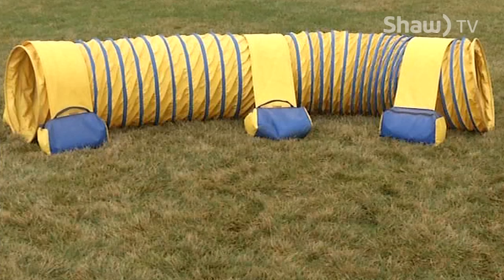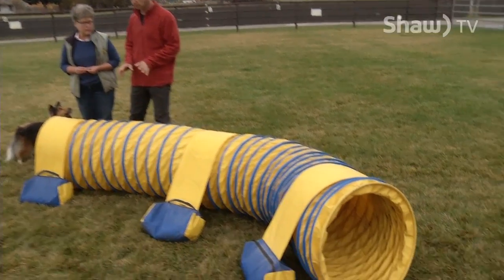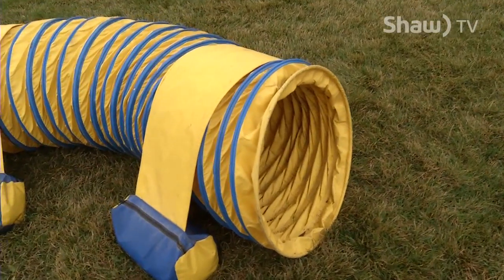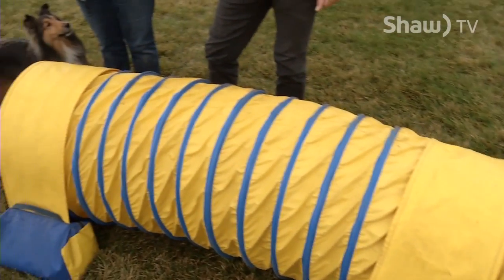So this is the tunnel? We have 10-foot tunnels, 15-foot tunnels, and 20-foot tunnels. The 10-foot tunnel is only used for training to teach new dogs and intro dogs how to do a tunnel. The 15-foot and 20-foot lengths are used for trial.